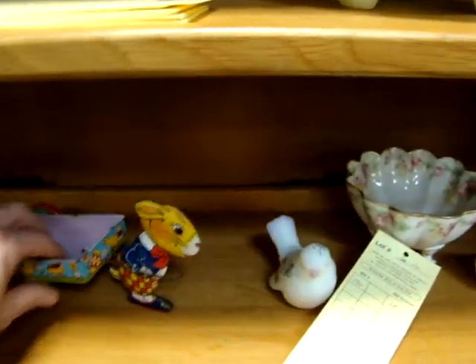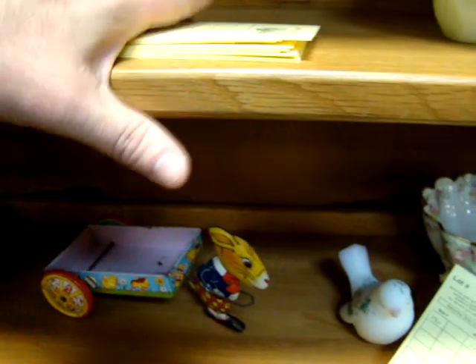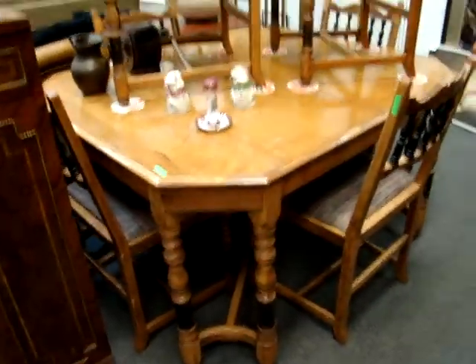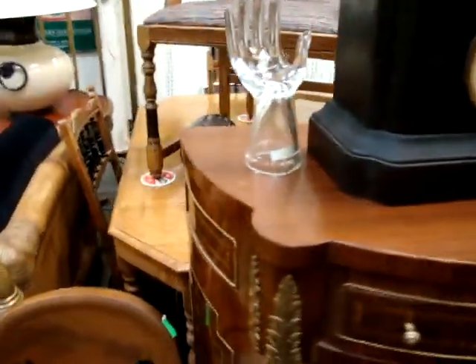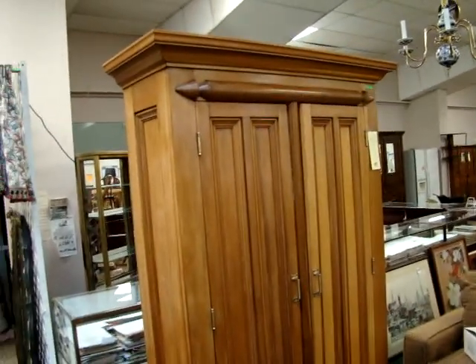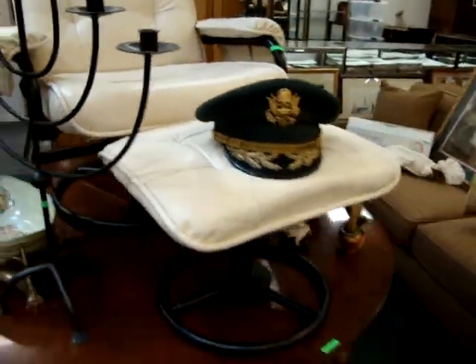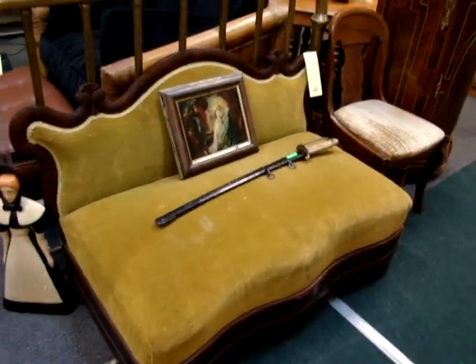Look at this early bunny. We have a dining room table with six chairs, table signed Berkey and Gay. Marble metal clock. Here we have a chestnut two door wardrobe. Leather chair with ottoman. We have a sword. Oil on board.